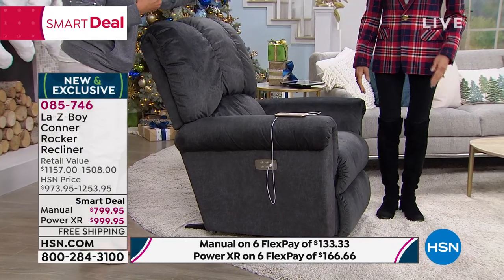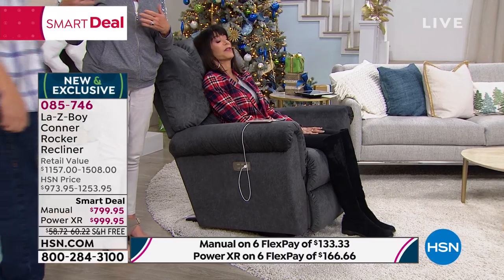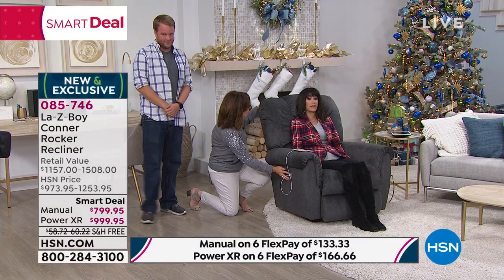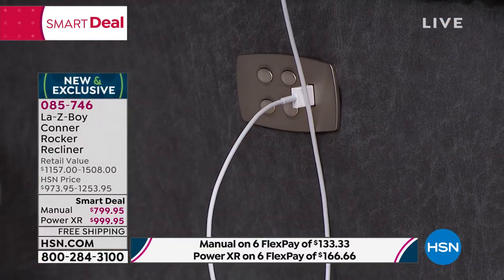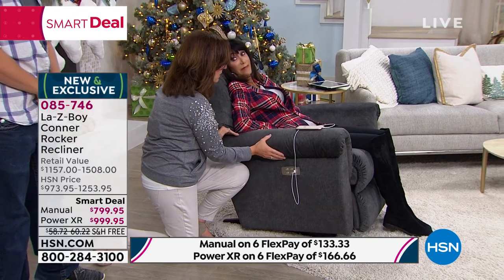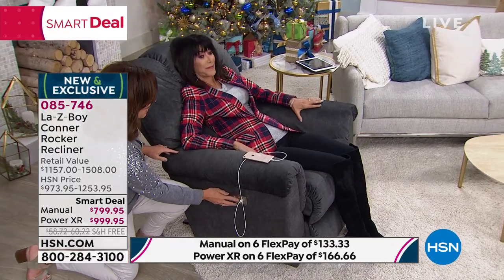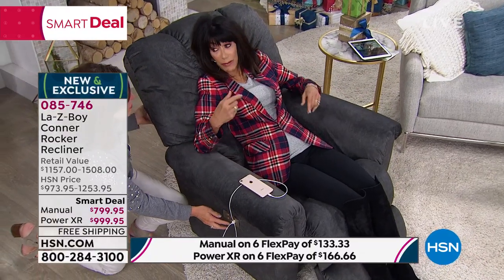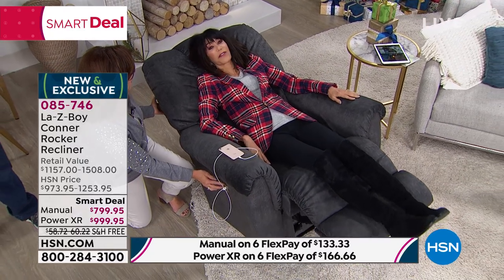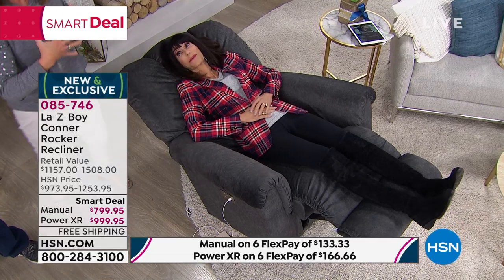A customer once told me she was buying a brand new recliner because she was giving her 25-year-old Lazy Boy to her son — she had rocked him as a newborn in that chair. Now demonstrating with Nicole at 5'2"-5'3" and Matt at six feet — a full 12-inch height difference. I'm reclining Matt's back first so you can see full neck, shoulder, and lumbar support with ample interior room. Then raising the leg rest, the relaxation goes all the way back.